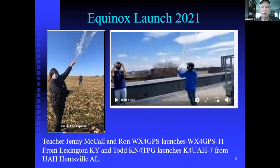We had Jenny McCall out of Lexington, Kentucky, and Ron Malinowski, WX4GPS, who has chased many balloons for us — this was his very first Pico balloon. They launched WX4GPS-11. Todd, KN4TPG, launched K4UAH-7 from Huntsville, Alabama. That one ended up springing a leak and coming down about 80 miles southeast, and was in a tree transmitting for weeks on Whisper.